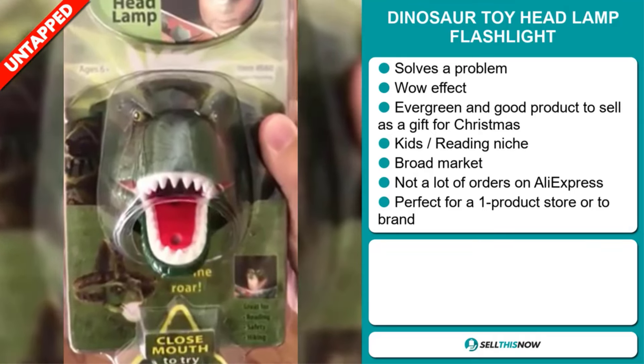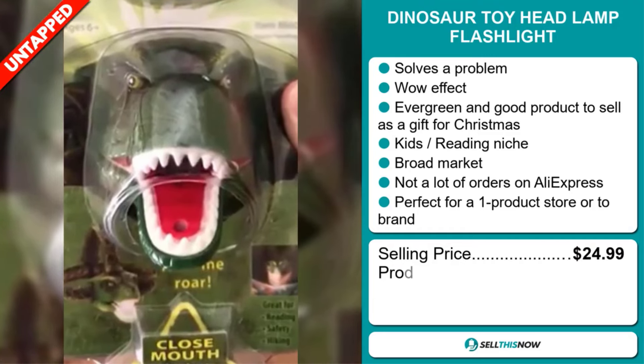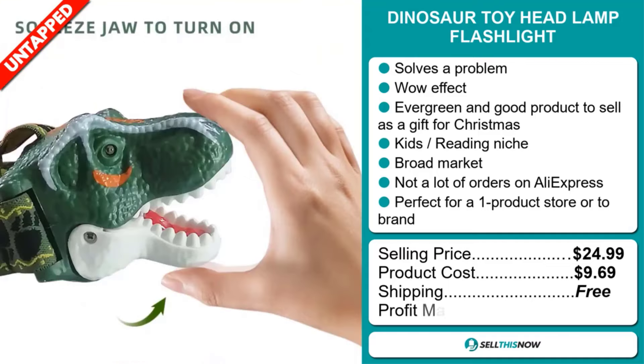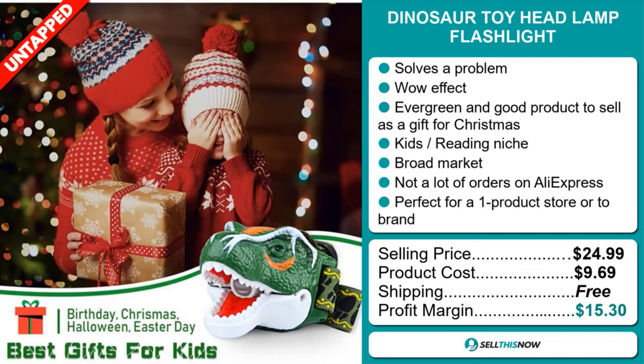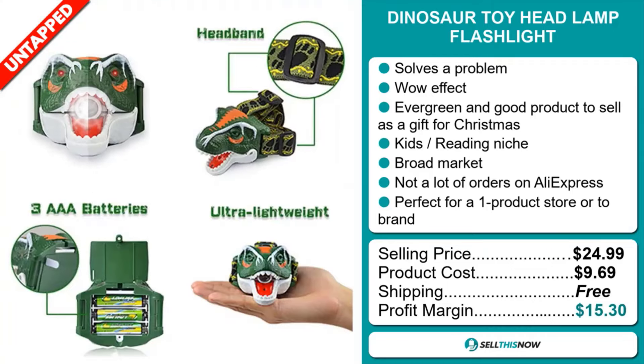Now the selling price for the Dinosaur Toy Head Lamp Flashlight is just under $25, whereas the product cost is only $9.69. Shipping is completely free, so you're looking at a good profit margin of $15.30. Sell this now.